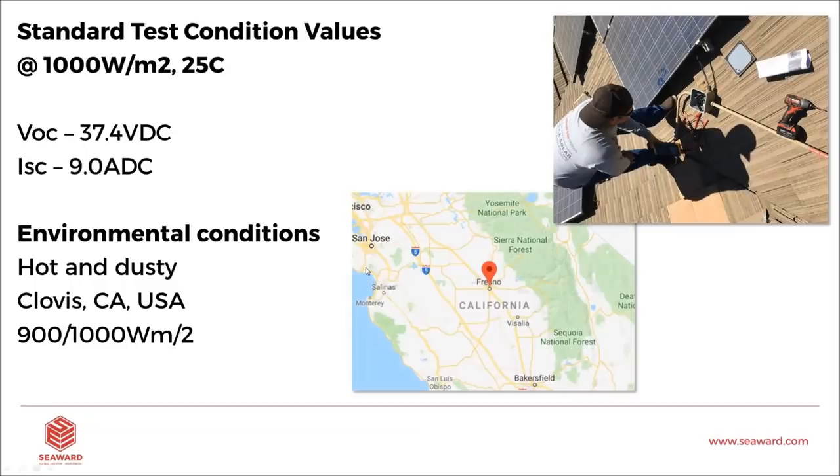This is the case study from Clovis, California, in Fresno. Standard test condition values are 1,000 W/m² and 25°C. The STC values for these panels were 37.4 VDC and ISC of 9 amps ADC — that's what we should have been seeing, because the average irradiance on that day was around 900 to 1,000 W/m². In the top right-hand corner you can see when we went up on the roof — there was also a ground fault detected with the Seaward PV210. You can see the handprint on the panel, showing just how badly soiled it was.